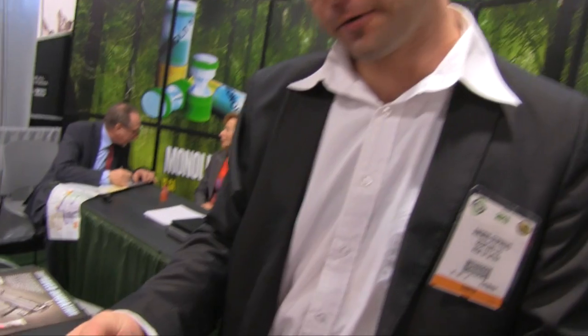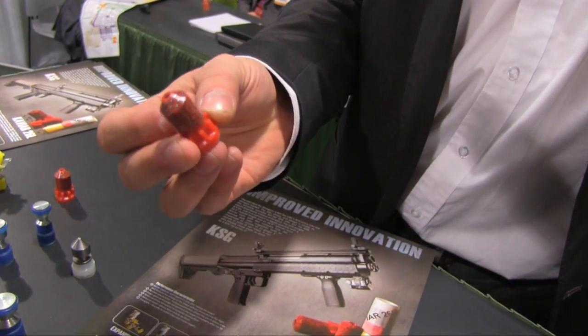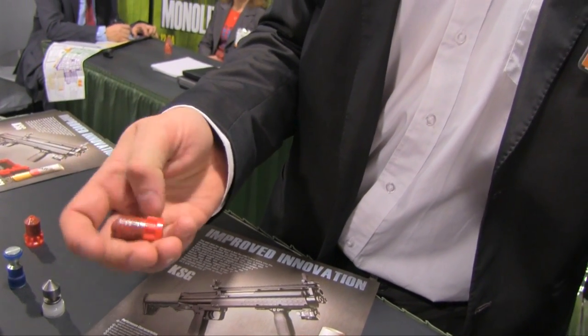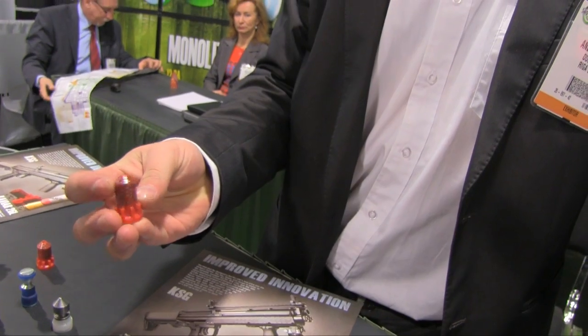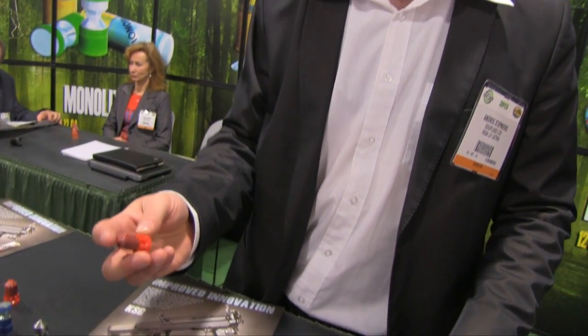New for this year, it's a frangible round called Caviar. It's designed for sport purposes — you can use it on steel targets. It's frangible, with lead shot encased in a polymer. You can also use it for law enforcement applications where limited penetration is necessary.